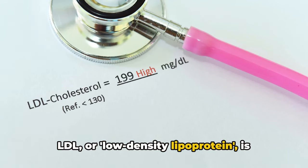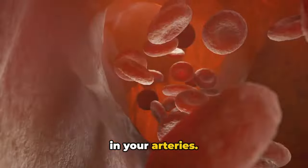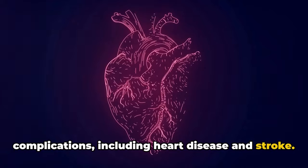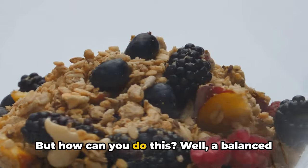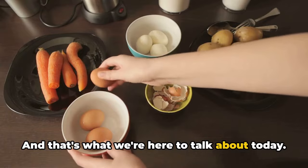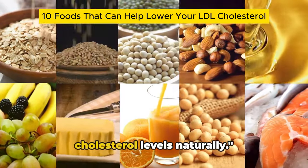LDL, or low-density lipoprotein, is often referred to as bad cholesterol because it contributes to fatty buildups in your arteries. This can lead to serious health complications, including heart disease and stroke. So keeping your cholesterol levels in check is crucial for maintaining a healthy heart. A balanced diet is key, and today we're delving into 10 foods that can help lower your LDL cholesterol levels naturally.